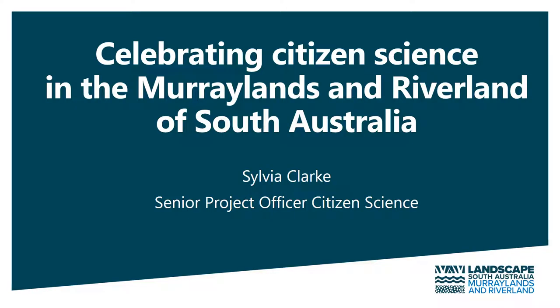I'm Sylvia Clark, the Senior Project Officer for Citizen Science with the Murraylands and Riverlands Landscape Board, and I'll be talking to you about how we celebrate citizen science in our region.